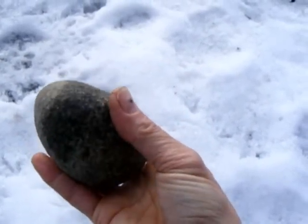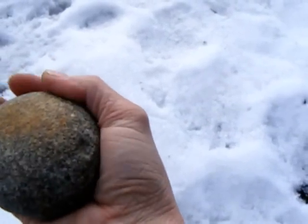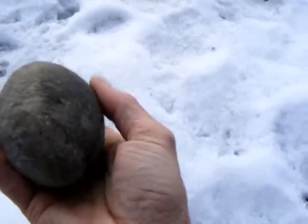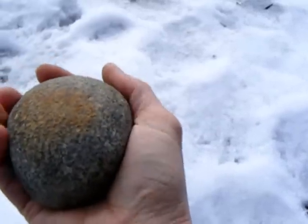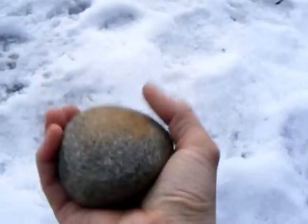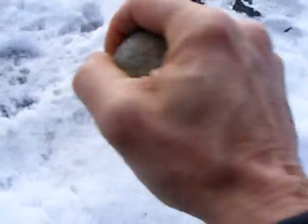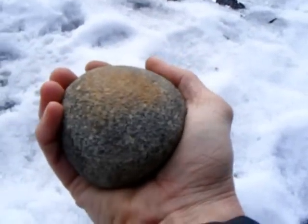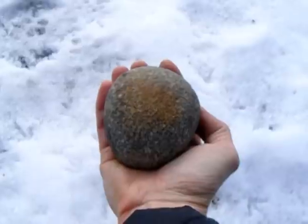It only really fits one way. It doesn't feel right any other way - it only fits when the ridges all line up. So you can tell this was actually used. That was my gifted stone. I love it.